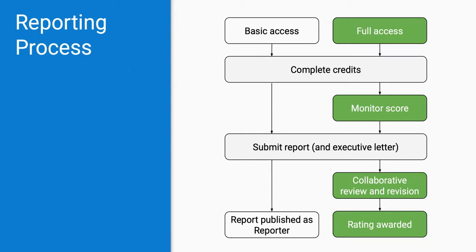Once the review and revision process is complete, the report is published on the STARS website and a certificate of rating is issued, so the achievement can be shared with campus stakeholders. Transparency is a fundamental component of STARS; therefore, all of the data within published reports is available on the STARS website and may be downloaded and freely shared.